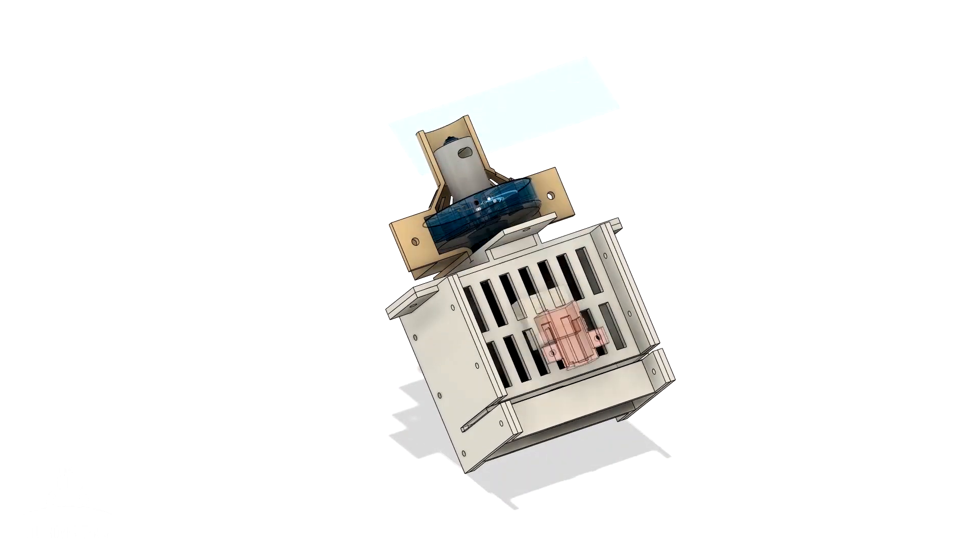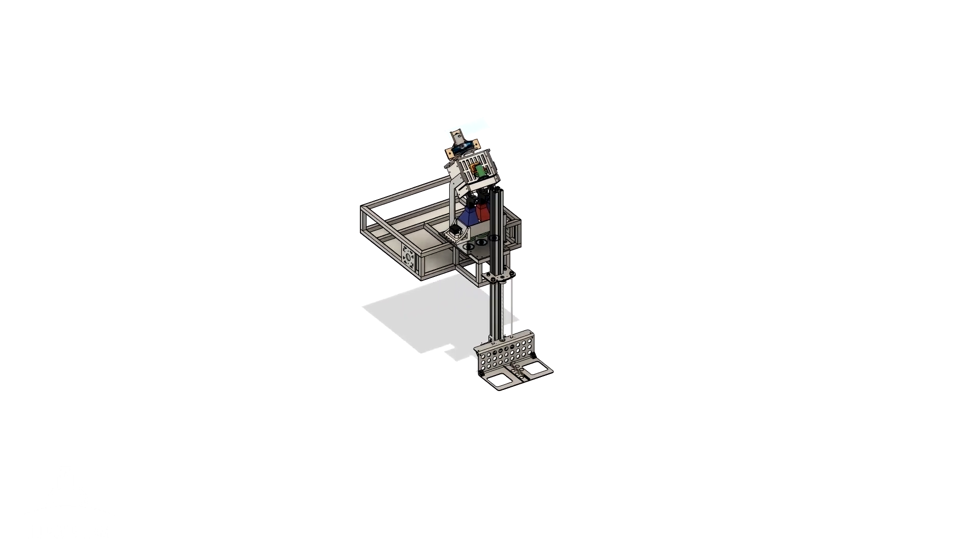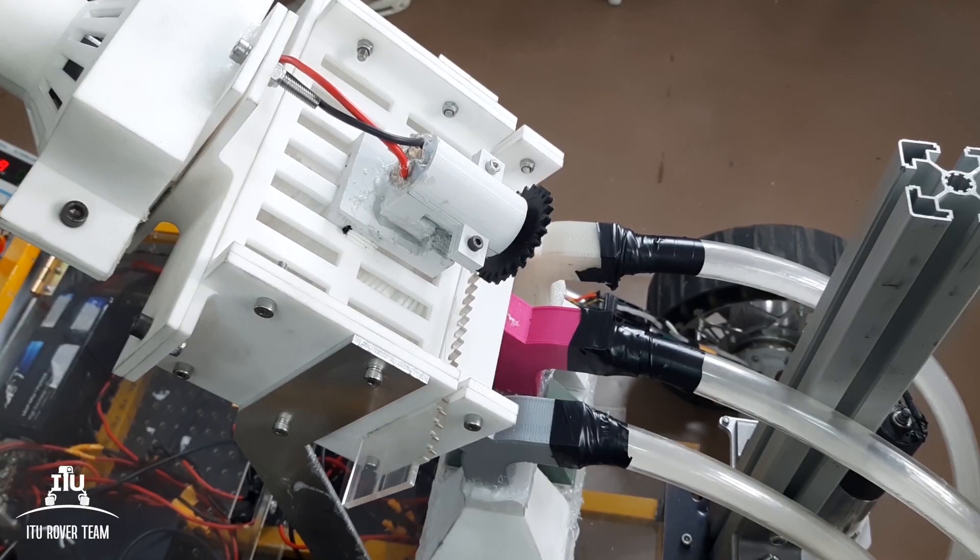This year, the ITU Rover Science Laboratory uses a vacuum system to collect samples. The system can take three different samples using only suction force, manipulated by a rack and pinion mechanism to collect samples separately and prevent contamination.